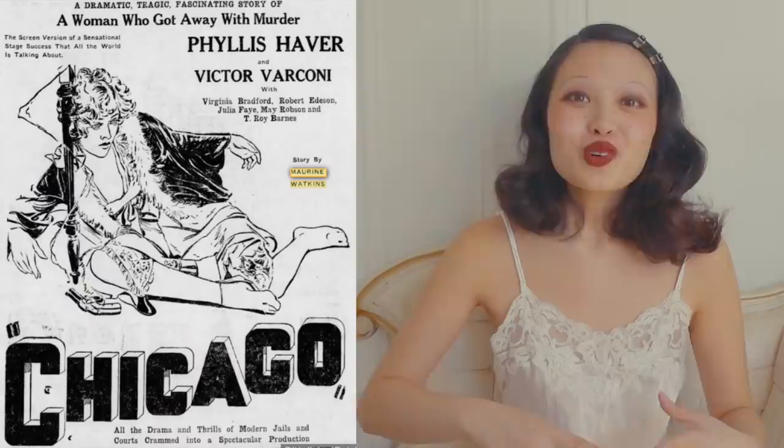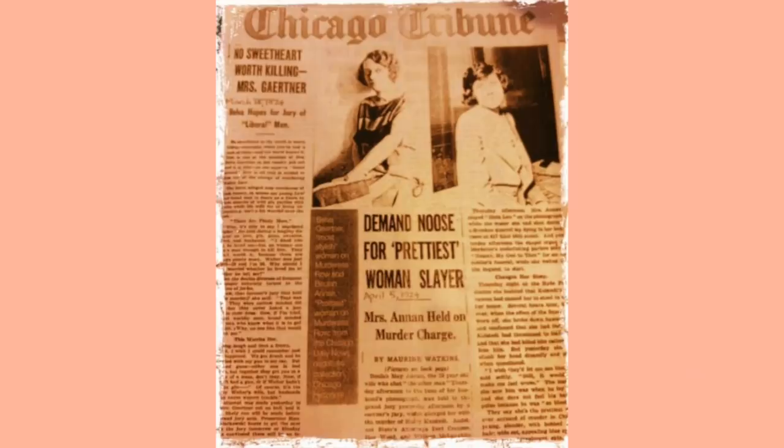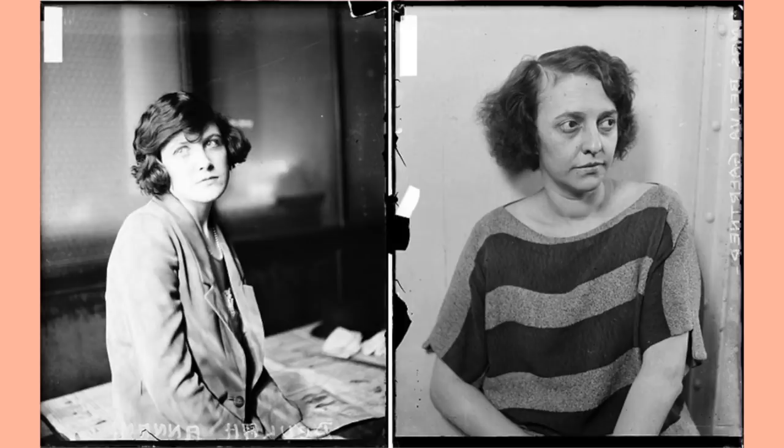For those unfamiliar with Chicago: the 2002 movie is based on the 1975 stage musical called Chicago, which is based on a 1926 play also called Chicago. The play, written by Maureen Dallas Watkins, is based on the real-life murder trials of Beela Annan and Belva Gartner. The play is pretty different in that it's not about show business or vaudeville at all, but the two main characters are still called Roxy Hart and Velma Kelly.